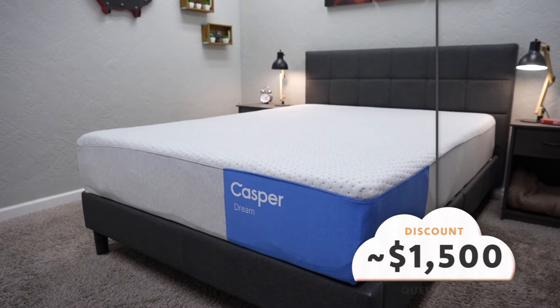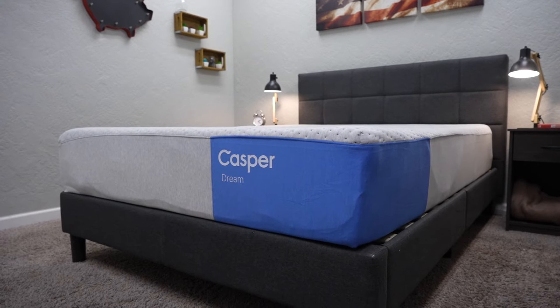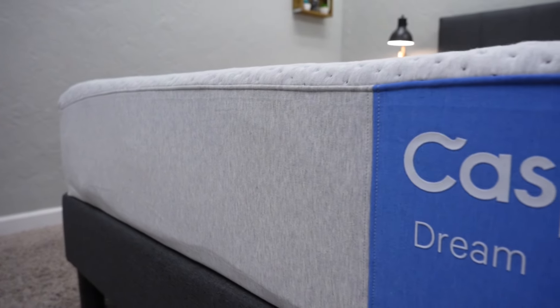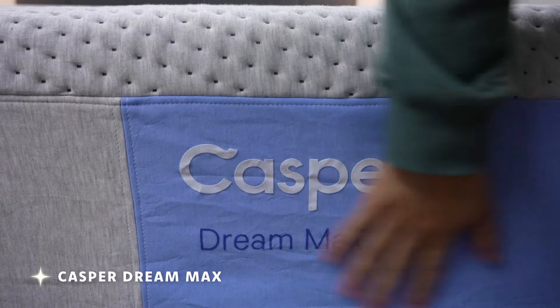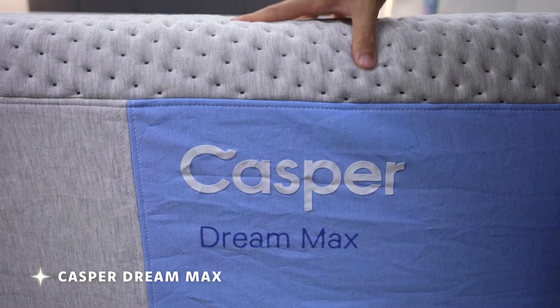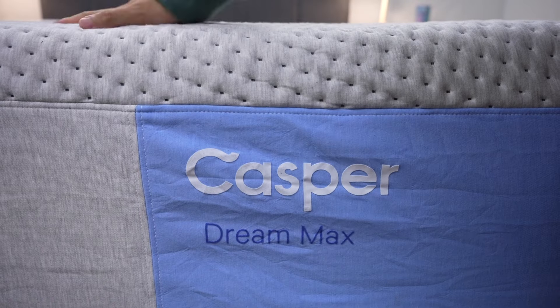In terms of this bed's price, you should be able to pick it up after discount for around the $1,500 mark. It's a really great choice if you want pocketed coils with that zone support design and an accommodating medium soft neutral feel. I should also mention that you can get the upgraded Dream Max for about $1,000 more, with a bit more going on in terms of that zone support design. Check down below in the description box for our full Casper Dream review.